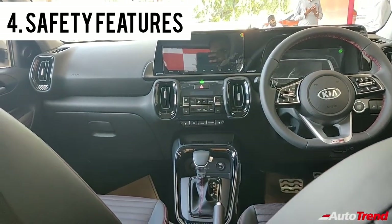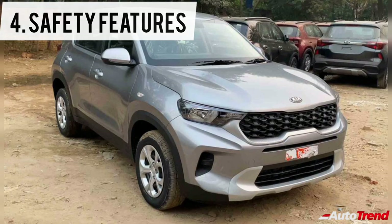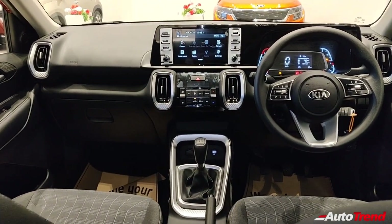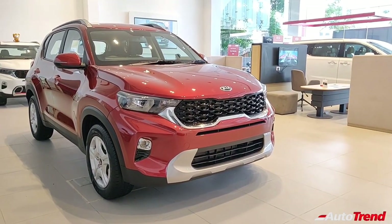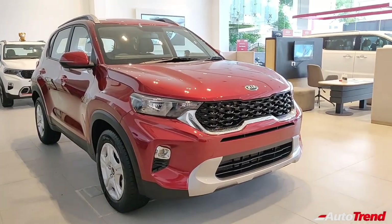The fourth talking point of the Kia Sonnet is the safety features. Dual airbags, ABS with EBD, manual sensor locking, emergency stop signal, pre-tensioner equipped front seat belts, engine immobilizer and reverse parking sensors are standard from the entry-level HTE variant itself. The second-level HTK variant adds remote central locking, whereas the HTK Plus variant adds a rear windshield defogger along with projector fog lamps and a reverse parking camera.